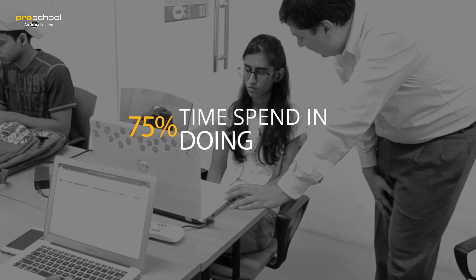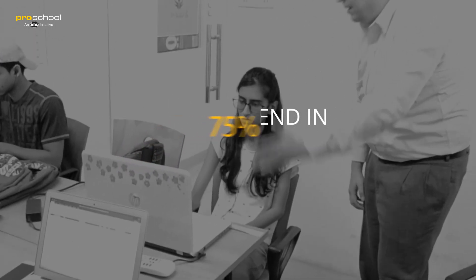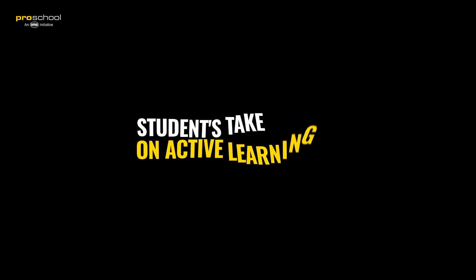It basically means understanding, application, and synthesis. At IMS ProSchool, using active learning, we don't have the pressure to learn with the entire batch. Everyone goes at their own pace, and ease of learning is one of the very good features of IMS ProSchool.